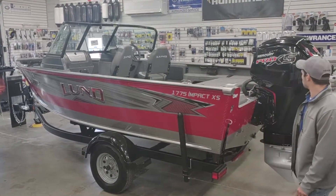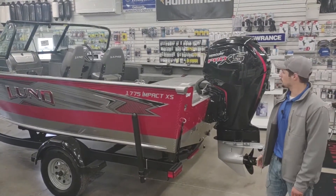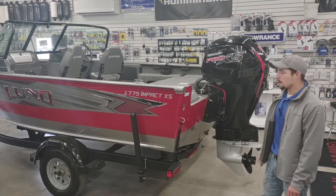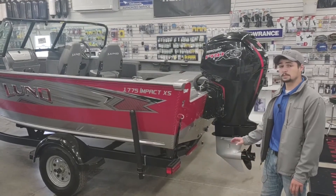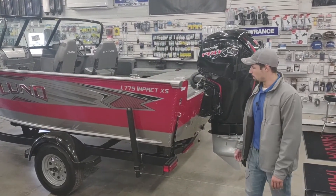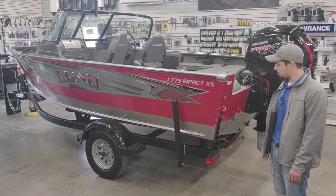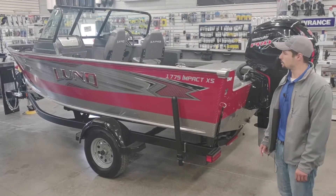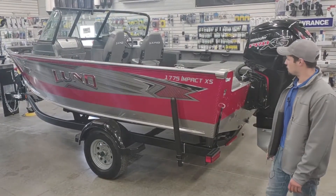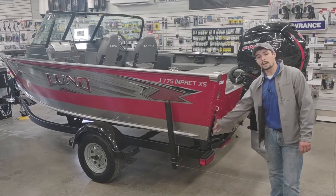We got this boat packaged with the Mercury Pro XS 115 four-stroke. This motor paired with the IPS hull will get you about 41 to 45 miles per hour. We also have this boat sitting on a Shorelander trailer. This Shorelander's got the black fender guard, a swing away tongue, spare tire, load guides, and ratcheting tie-down straps.